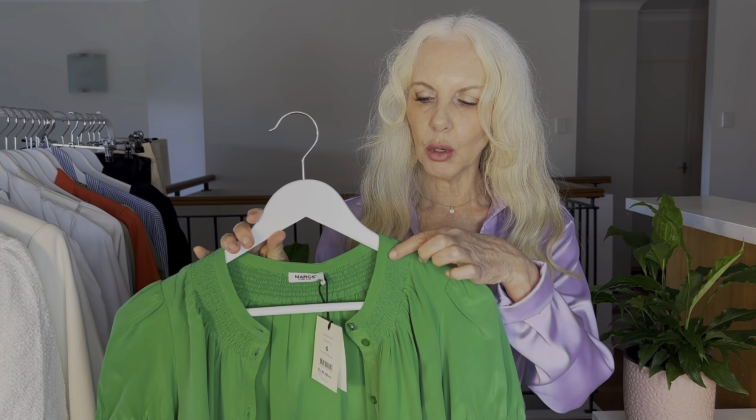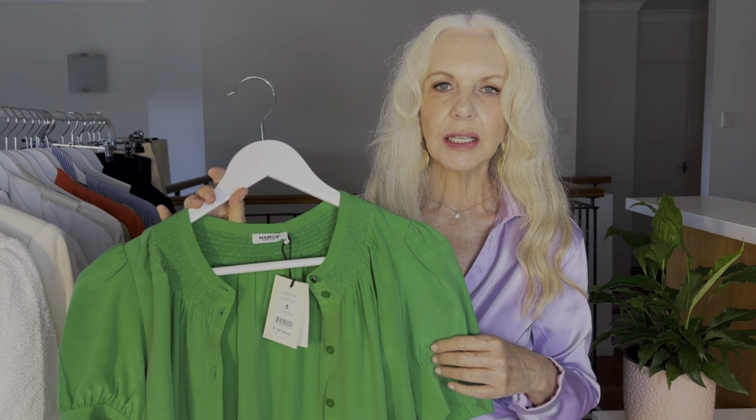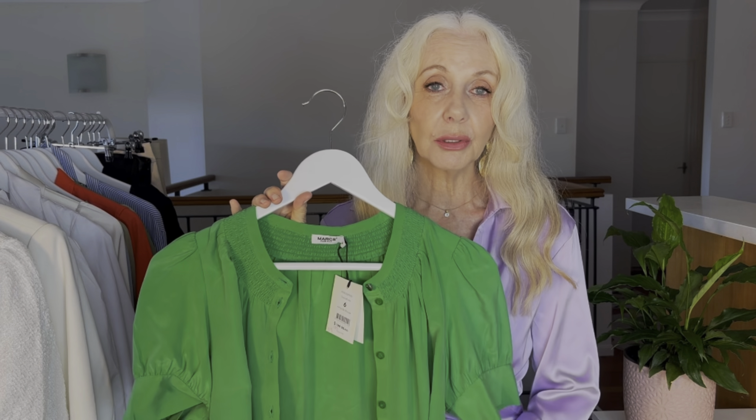This gorgeous Kelly Green — and yes, Kelly Green is still trending. It's a beautiful blouse with smocking all around the neckline and puff sleeves. It's pure silk — a beautiful crepe silk. Marks do beautifully classy looking clothing.